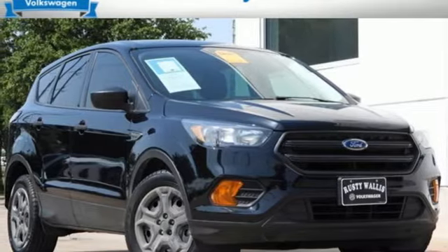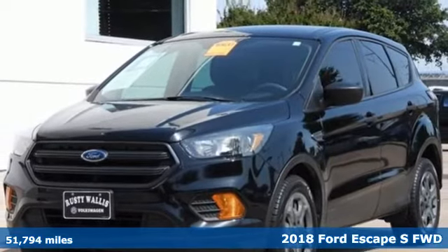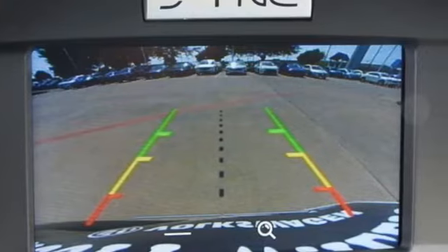Here's a 2018 Ford Escape. Ford has won over millions of loyal customers with a wide range of value-driven vehicles. It's well-equipped with the features you need.